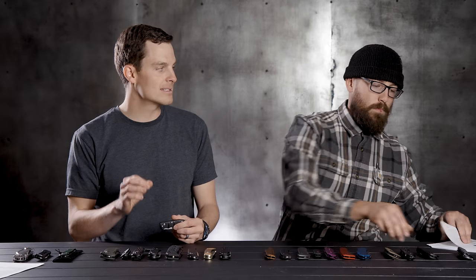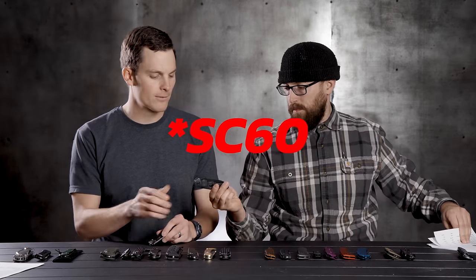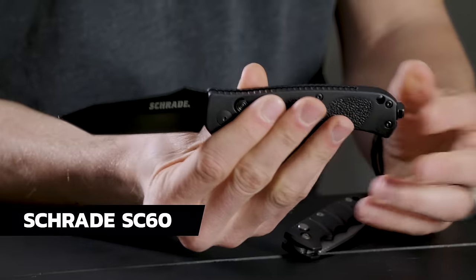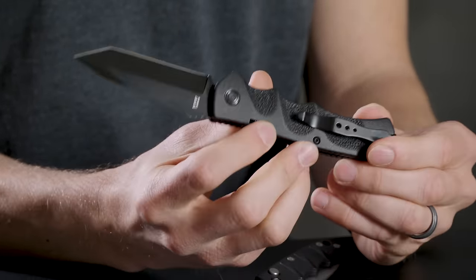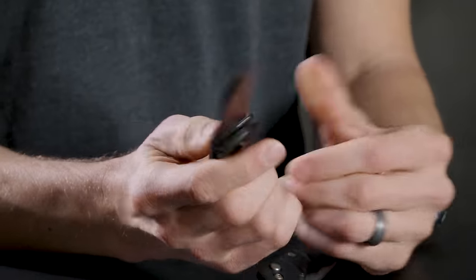These come in tons of different styles. The next one on the list actually looks a little bit like it — it's the SCH-60 from Schrade. Also very snappy. The difference is this one has a glass breaker on the end, a deep carry pocket clip, and a lock on the back. One thing about automatic knives — some have locks, some do not, so you may want to take that into consideration.